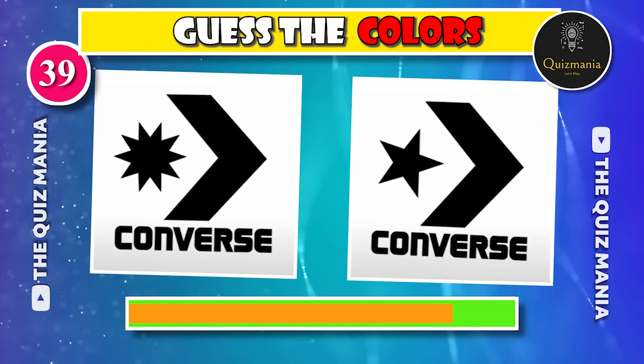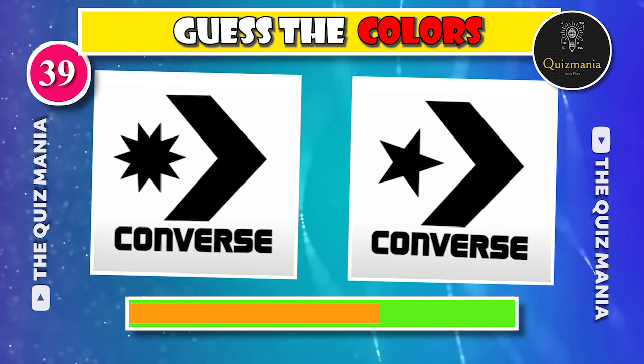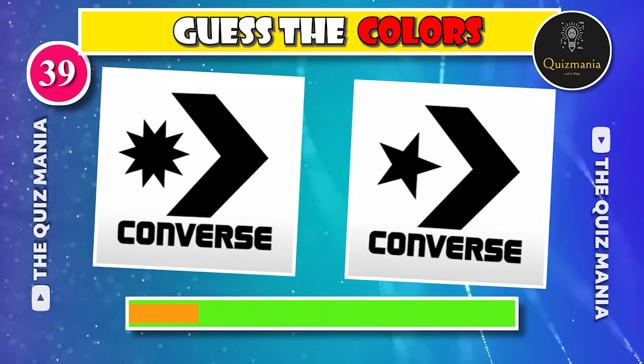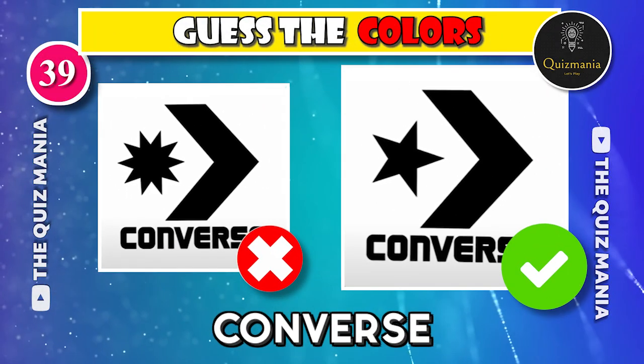Who can guess the correct Converse logo — logo A or logo B? The correct Converse logo is logo B.